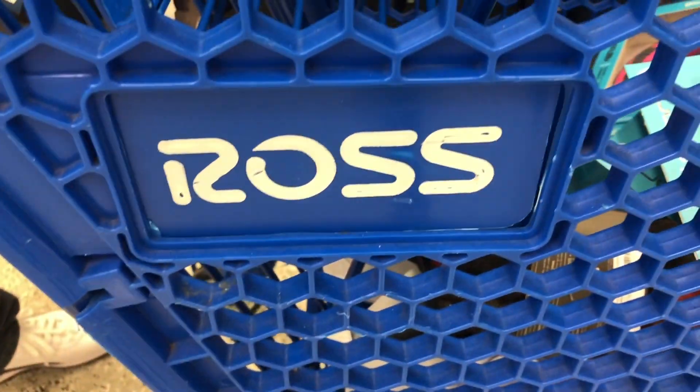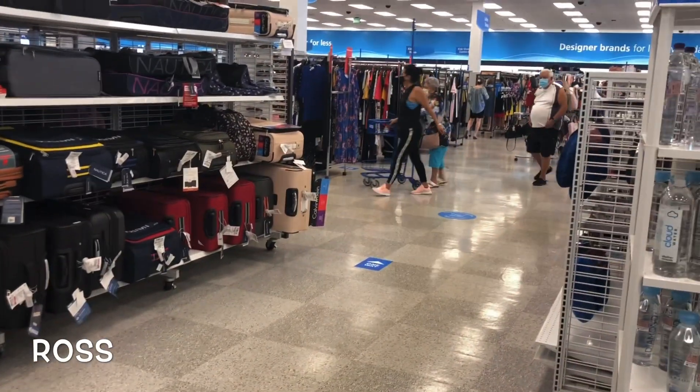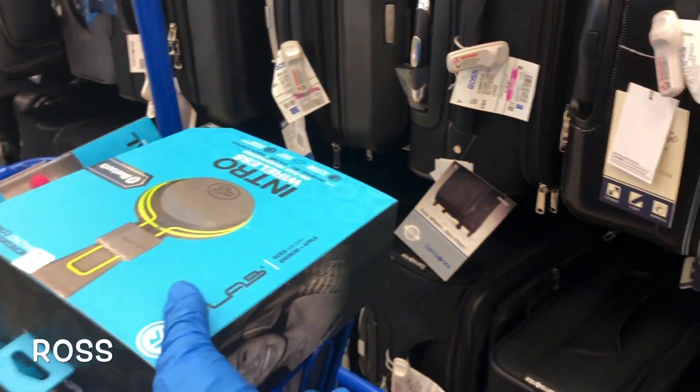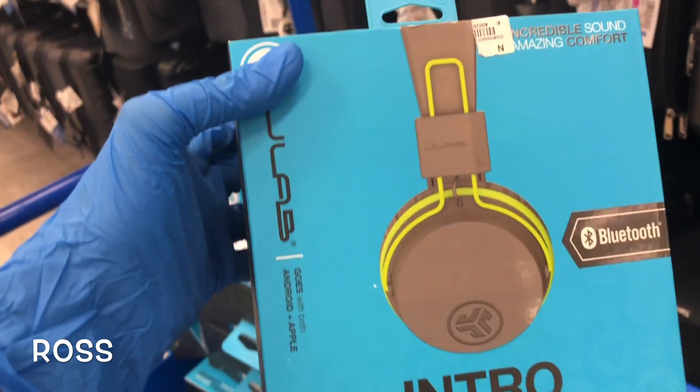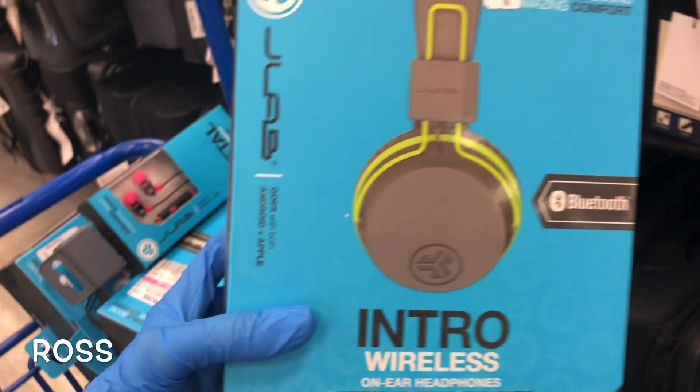Welcome to another Angel on the Go video! Today we are at Ross again. You guys know we get to Ross and any store we go to early — there's no lines, hardly any people. We actually hit a jackpot today. We got here super early, went to Walmart first, and then ran over to Ross.